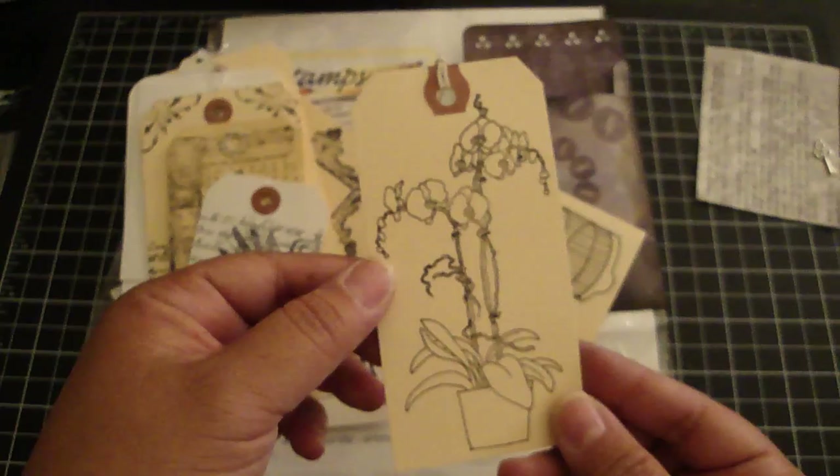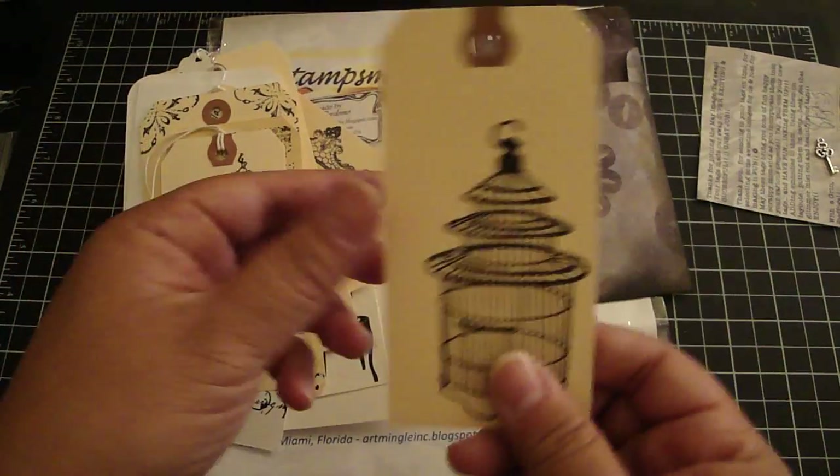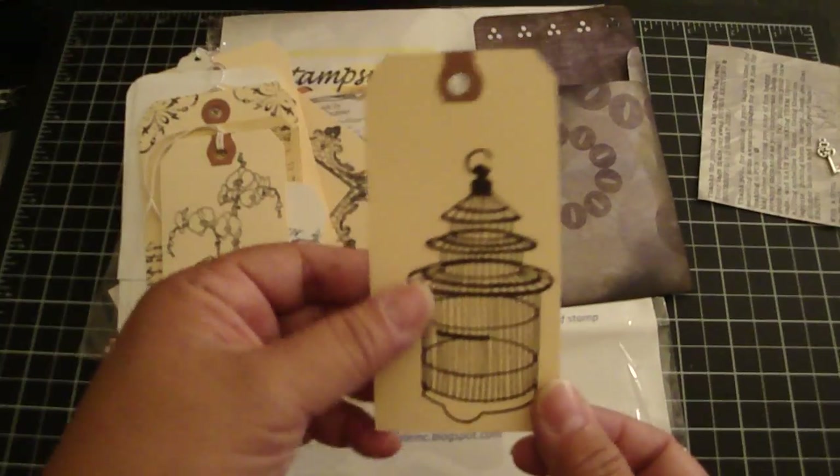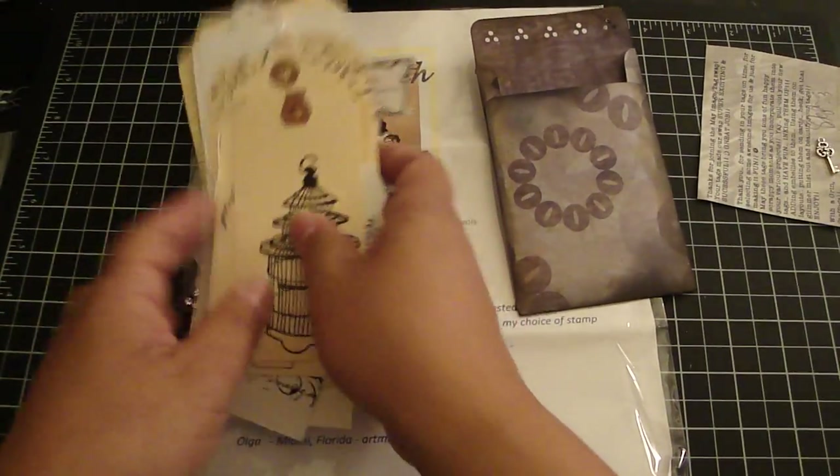It's a really pretty flower, from Tracy. I love the birdcage — but thank you, it wasn't signed so I wasn't sure who it's from. So thank you Stephanie for hosting such a really wonderful swap. I'm really excited to work with these tags.